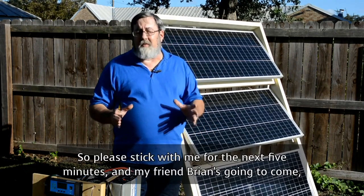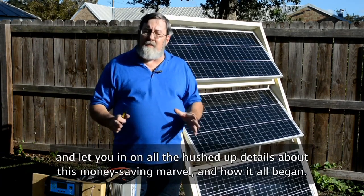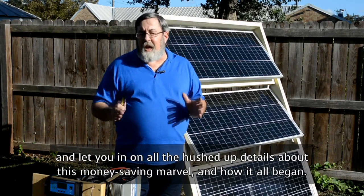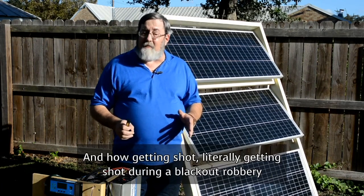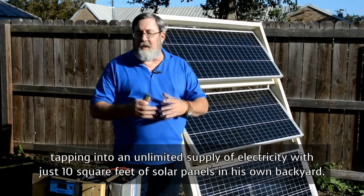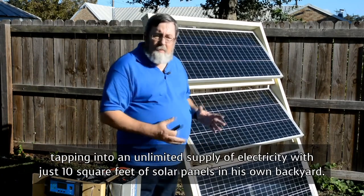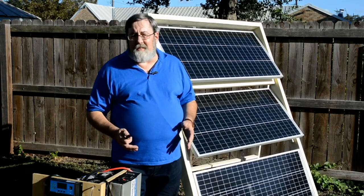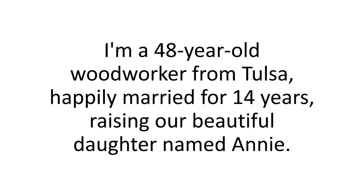Please stick with me for the next five minutes, and my friend Brian is going to let you in on all the hushed-up details about how this money-saving marvel began — and how getting literally shot during a blackout robbery drove him to adapt these amazing designs, tapping into an unlimited supply of electricity with just 10 square feet of solar panels in his own backyard. Hi, my name's Brian Kaye. I'm a 48-year-old woodworker from Tulsa, happily married for 14 years, raising our beautiful daughter named Annie. This is my story.